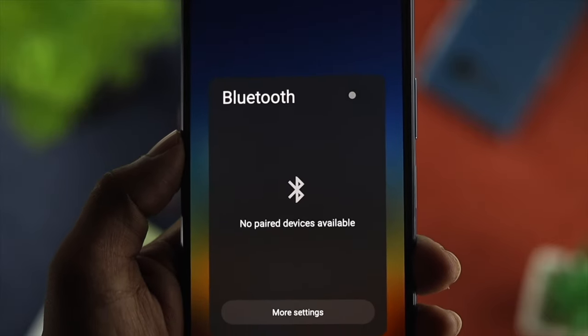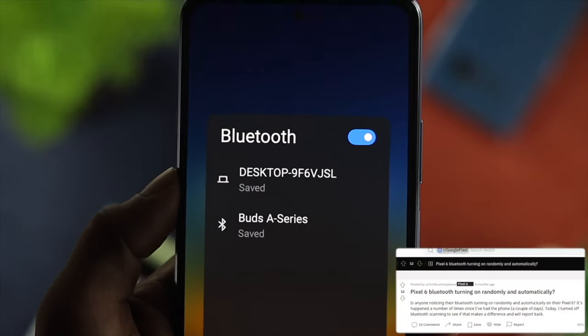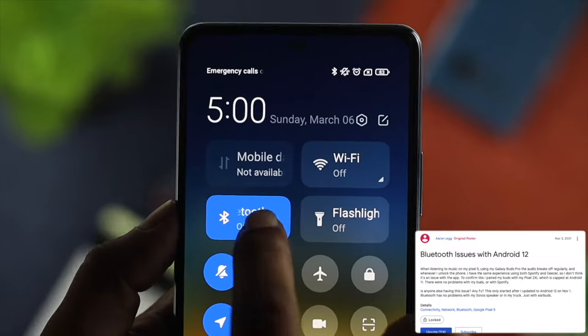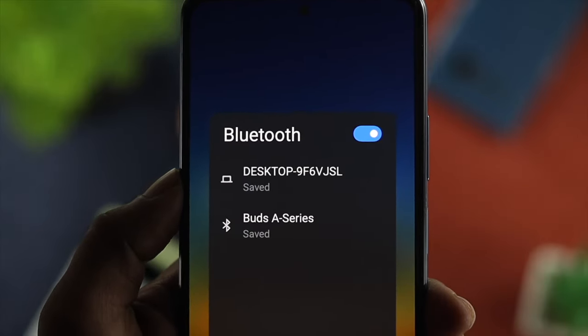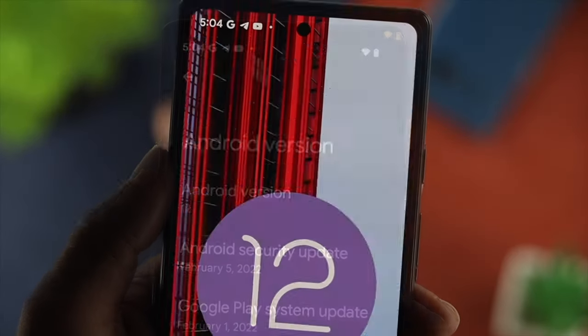Hey there! Did you see your Bluetooth is getting turned on automatically each time you turn it off? Especially on your Android device like your Google Pixel, Samsung, OnePlus, or any other flagship Android device with Android OS 12.